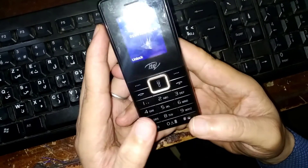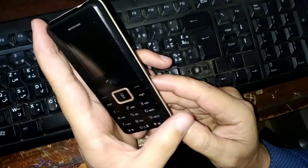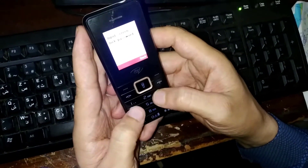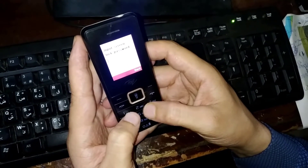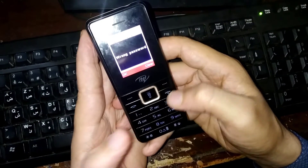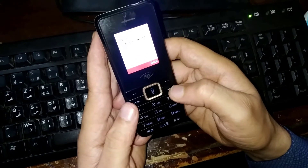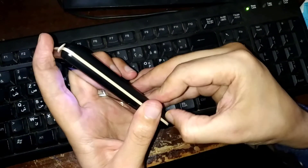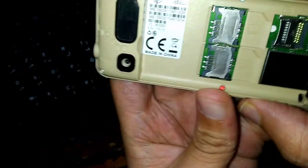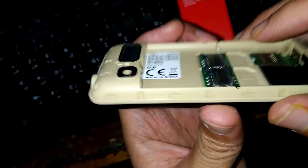Hello everyone. Today we have an itel phone that is locked with a password, so we need to find a solution for this issue. The password has been changed by the client. Let's try 1-2-3-4 — it doesn't work, wrong password. Let's see its model number: it's the itel IT5606.